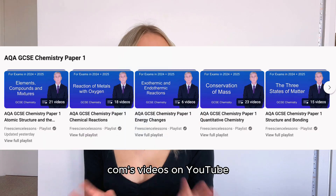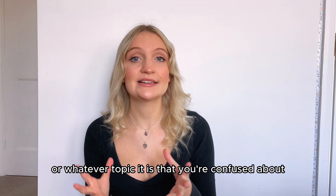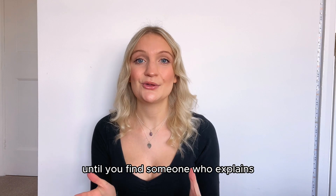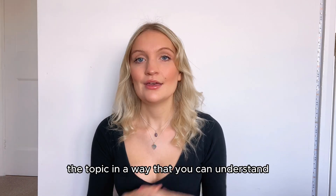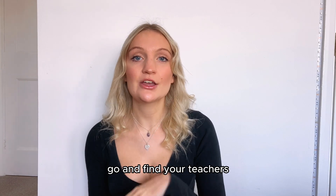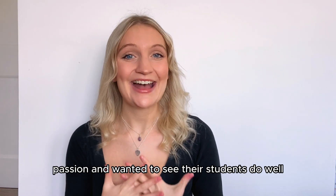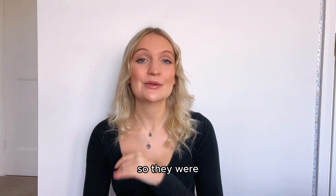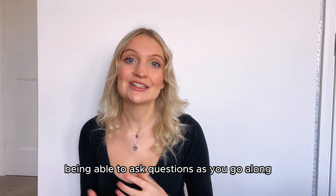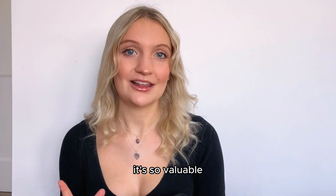I would always watch FreeScienceLessons videos on YouTube. But if you just type into the search bar something like 'A-level redox reaction' or whatever topic you're confused about, videos will come up. Just keep watching videos until you find someone who explains the topic in a way you can understand. Finally, utilize your teachers. If you're struggling with a certain question or topic, go and find your teachers before school or at lunch and ask for help. Having that one-to-one support and being able to ask questions as you go along is so valuable.